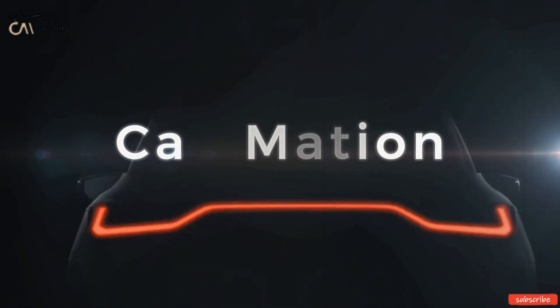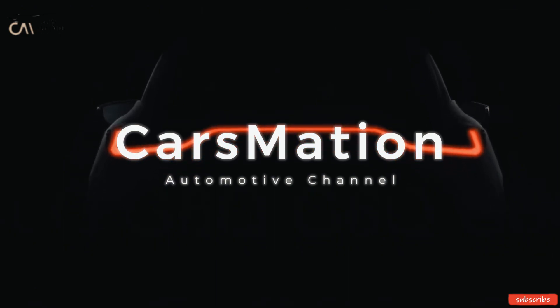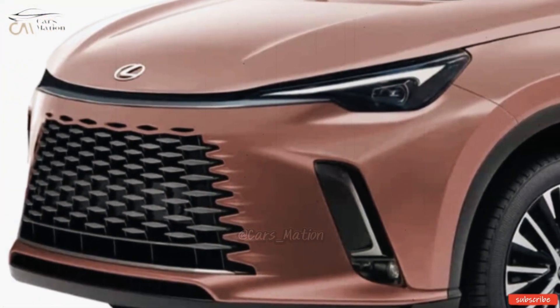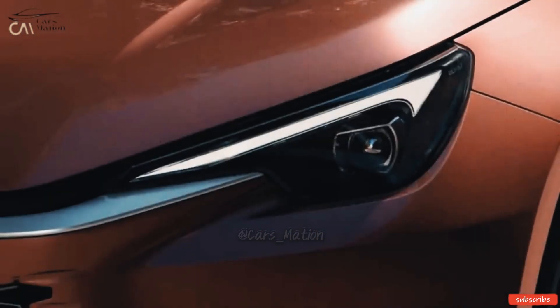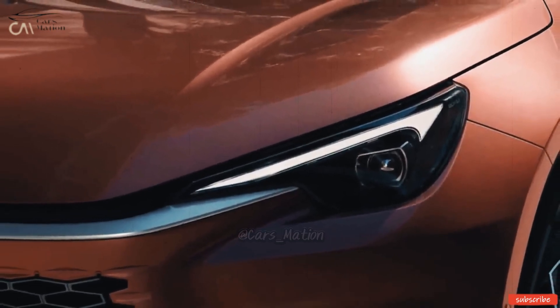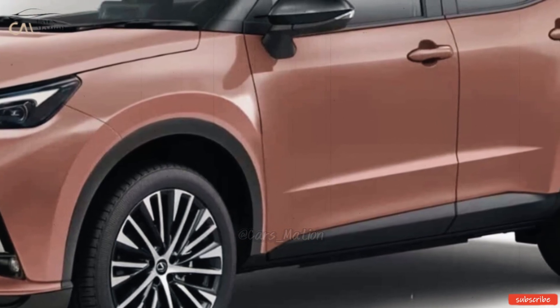Welcome to Carsmation. This week, luxury Japanese automaker Lexus surprised the whole industry by releasing teaser photos of a brand new addition to its range. The identity of Lexus's next vehicle, fondly dubbed the LBX, has been kept secret.